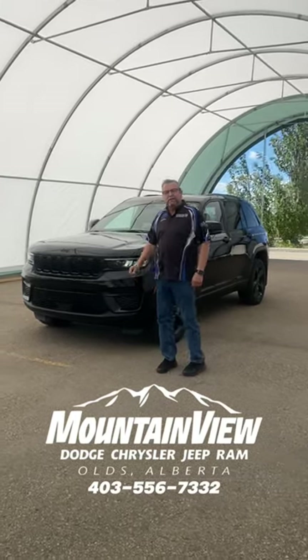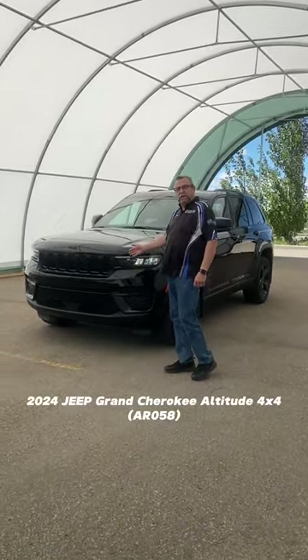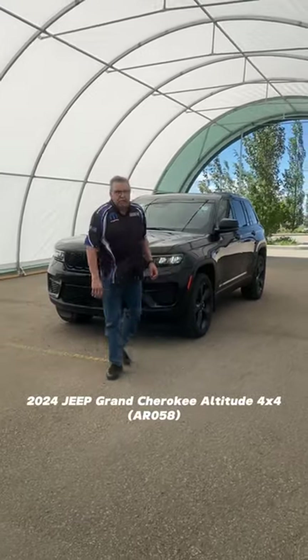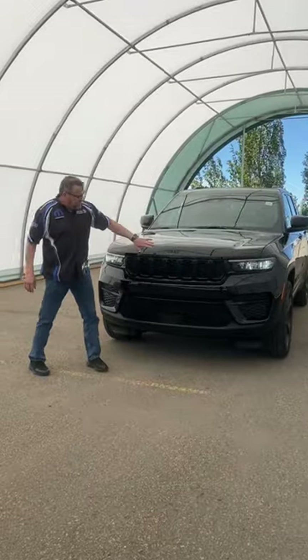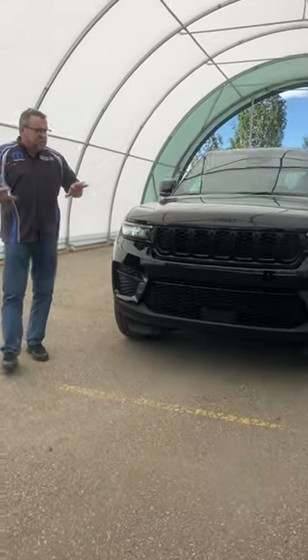Hey, it's been a part of my new talk. What do I have to do with your beautiful 2024 Grand Cherokee Altitude. I love the Altitude package. Everything's black on these things. It's just such a sharp looking.